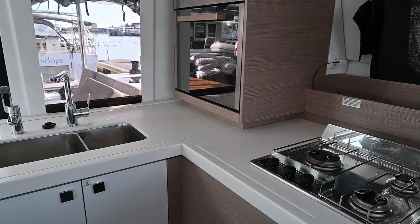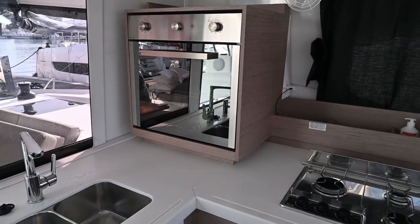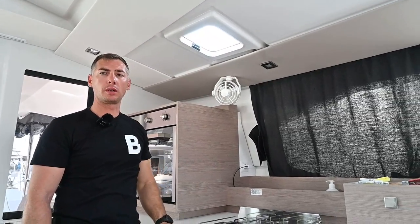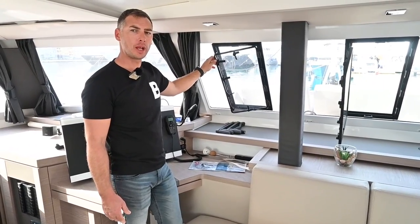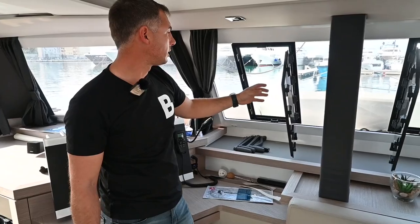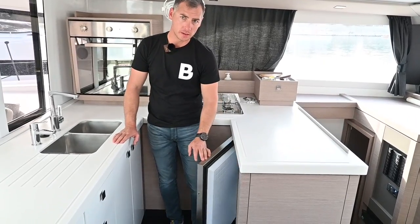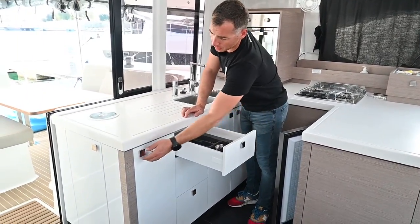The double-bowl sink is by the window and there is a three-burner stove. There is also a big oven at counter height, which is very useful. A very interesting detail on this boat is a small window above the stove to ventilate cooking smells. Two windows in front help ventilate the saloon area, and they are big enough to pass drinks to people in front. Under the kitchen surface, we can find a big freezer and a lot of drawers to store different things.